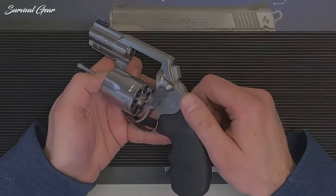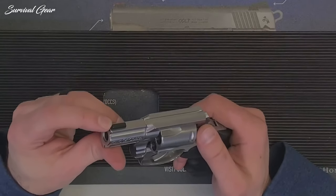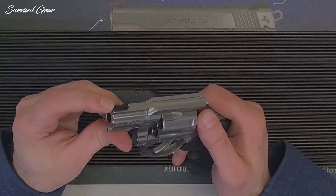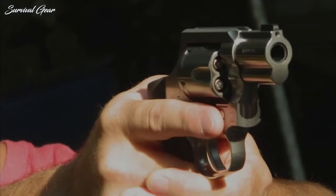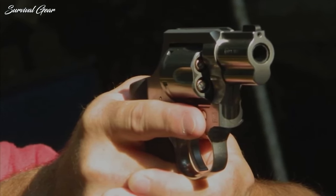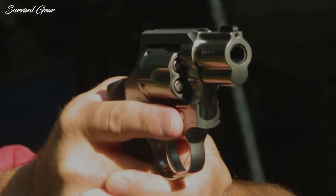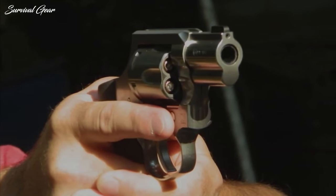Most will appreciate the bobbed hammer on the DAO variation. However, if you can't live without a hammer spur, there is a carry iteration with one. At the risk of drawing the ire of Colt fans, the cylinder lock isn't intuitive for those who haven't run the revolver previously. But this facet isn't generally a hindrance once you're familiar with it.